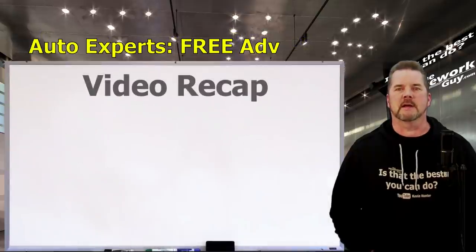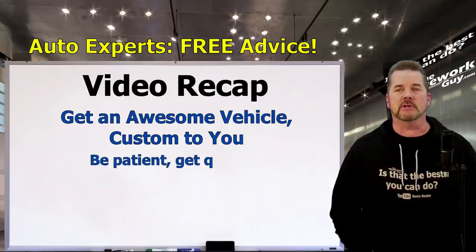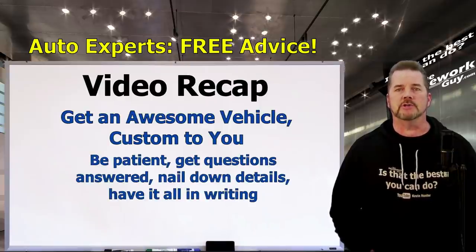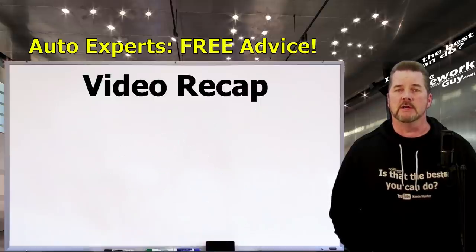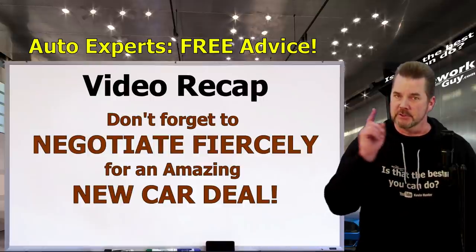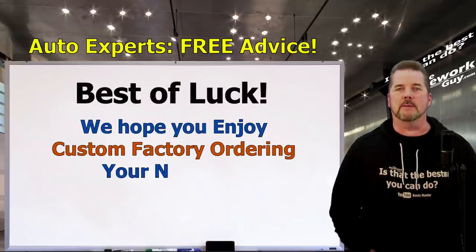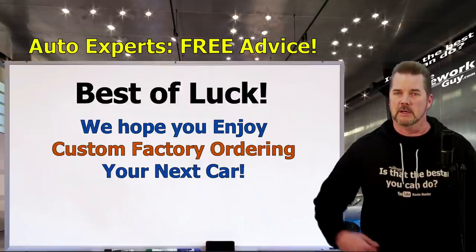Let's summarize. A factory order can get you an awesome vehicle, custom to you. Be patient knowing it takes a little time. Make sure all your questions are answered, nail down all the details, and get it all in writing. Make sure your deposit is refundable. And maybe most importantly — because so many of you are unaware of this — negotiate it like it's a car the dealer really wants to get rid of. It has less costs associated with it than any other new car on their lot, and that's to your advantage.